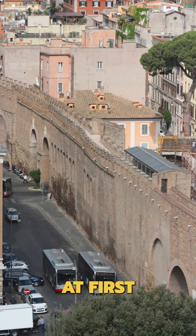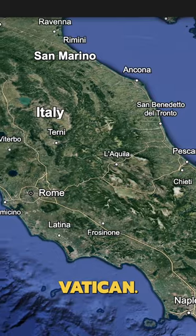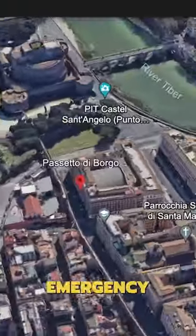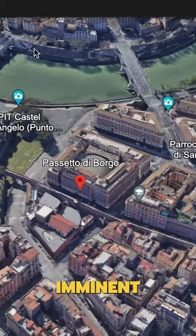Did you know there's a secret tunnel under the Vatican that popes have used for hundreds of years as a safety measure? At first glance, the Pasetto di Borgia looks like nothing more than a simple stone fortification, much like the other walls in the Vatican. However, within its walls lies a secret hidden passageway used by popes in the past as an emergency escape route when they faced imminent danger.